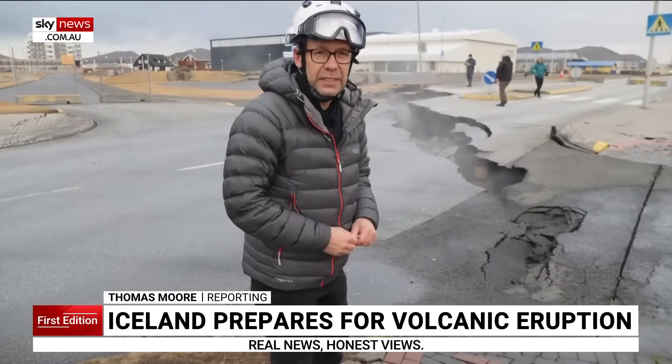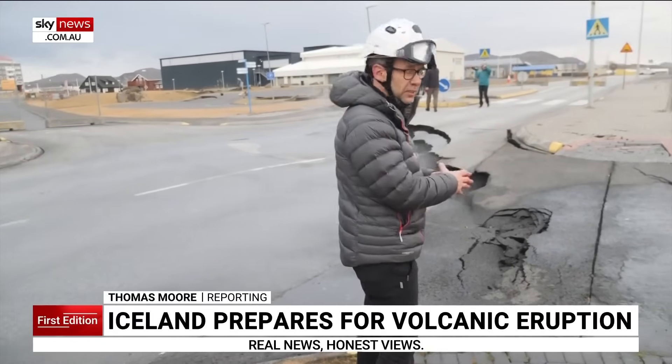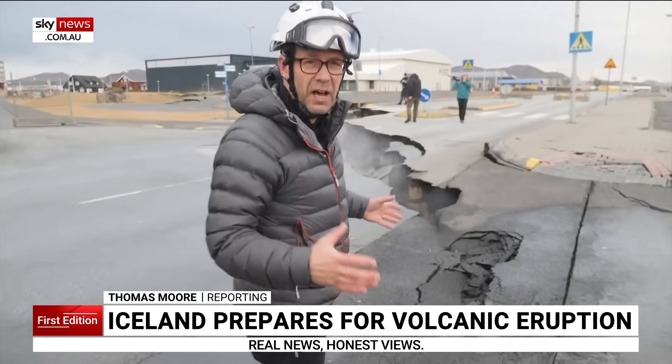We're now in the centre of the town and you can see how the forces of nature, they've just opened up the ground. It's like it's been unzipped.